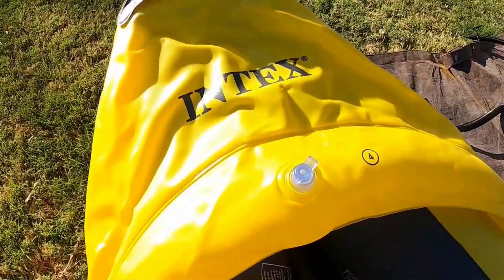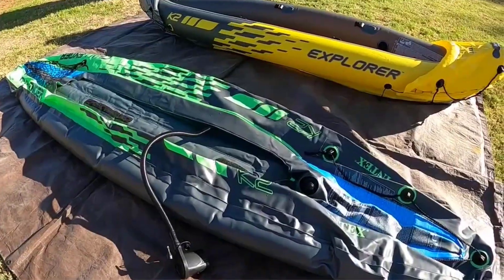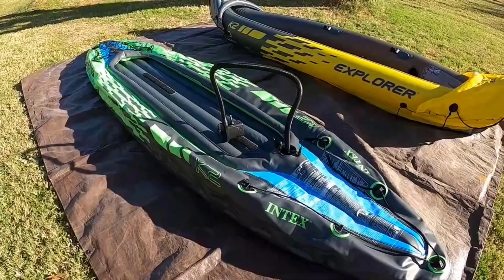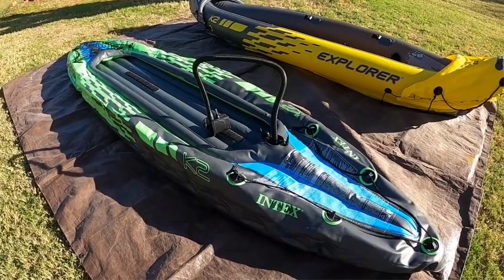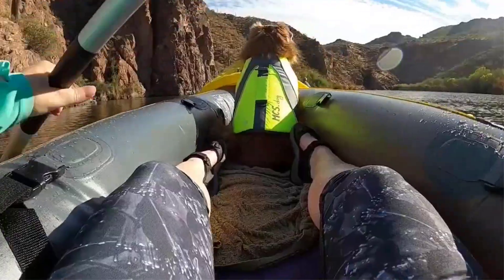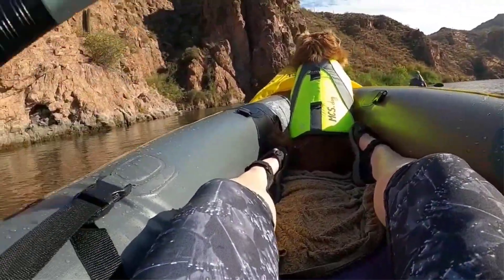When shopping for a kayak, it's important to consider the type of kayaking you will be doing, the size and weight of the kayak, its stability, capacity, price, maintenance and storage requirements, and any accessories you may need. By taking these factors into account, you can choose the best kayak to fit your needs and ensure an enjoyable kayaking experience.